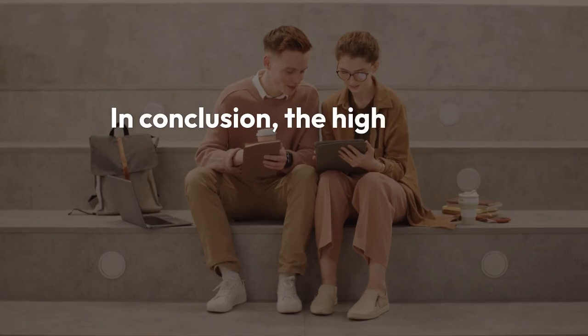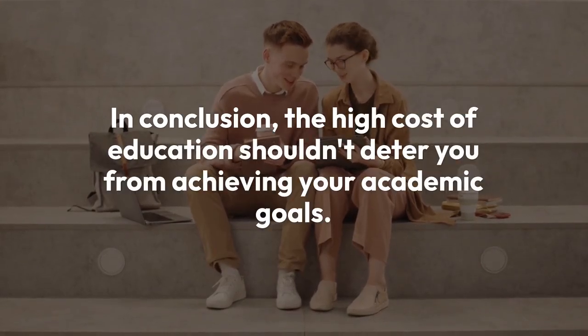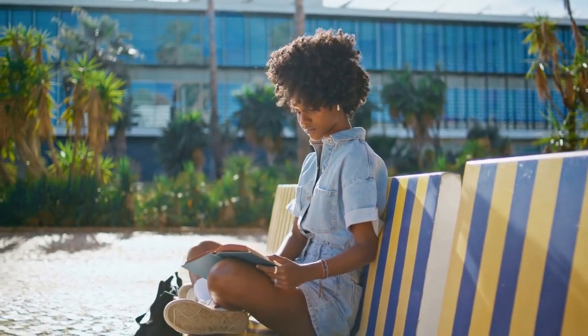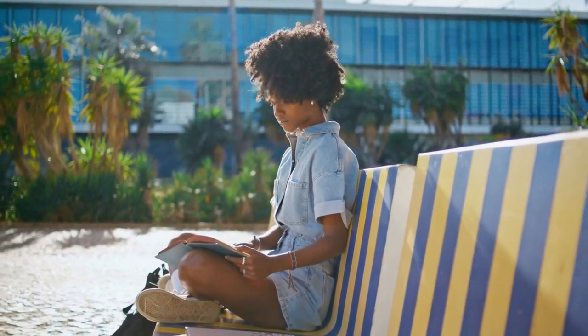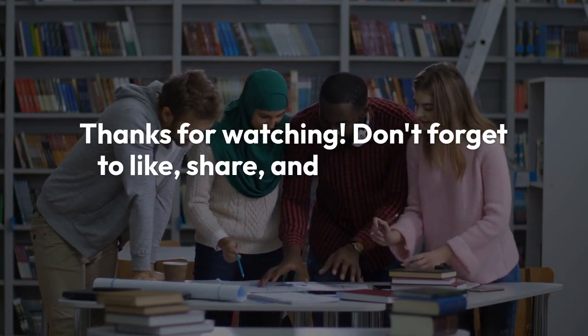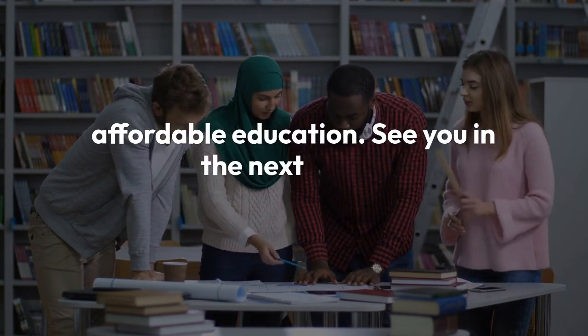In conclusion, the high cost of education shouldn't deter you from achieving your academic goals. By choosing one of the cheapest online colleges per credit hour, you can get a quality education without the hefty price tag. Don't forget to like, share, and subscribe for more tips on affordable education. See you in the next video!